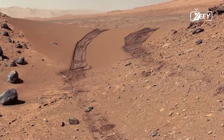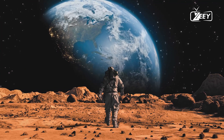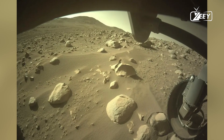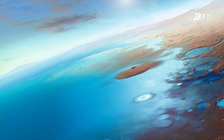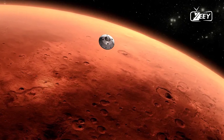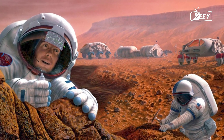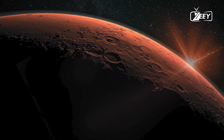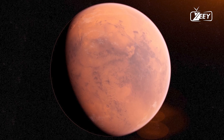NASA's confirmation of liquid water oceans on Mars is a discovery of immense significance. It opens up a new chapter in the exploration of the Red Planet, and raises the possibility that Mars may not be as dead as it appears on the surface. With the potential for life, these hidden oceans could be the key to understanding whether we are truly alone in the universe. As we continue to explore Mars, the search for life will likely shift focus to these subsurface waters, marking a new era in planetary exploration.